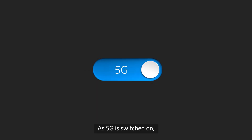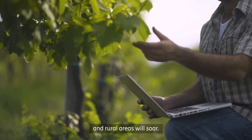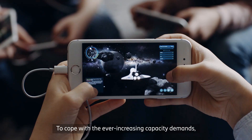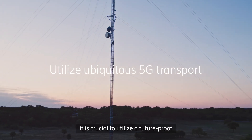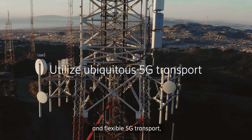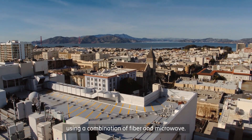As 5G is switched on, capacity needs in urban, suburban and rural areas will soar. To cope with the ever-increasing capacity demands, it is crucial to utilize a future-proof and flexible 5G transport using a combination of fiber and microwave.